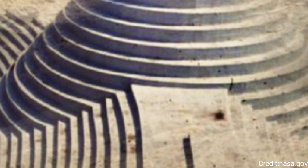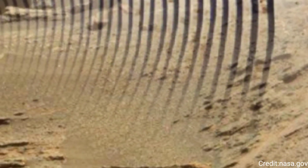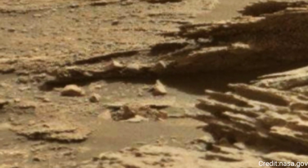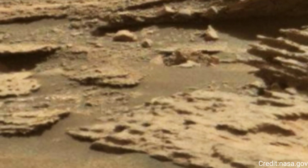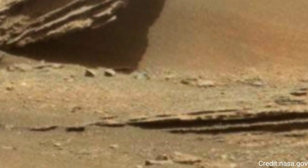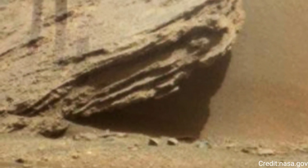The image taken on Sol 1714 showcases the diverse and intriguing Martian landscape. The scene likely includes a mix of rocky outcrops, sand dunes, and perhaps distant hills or crater rims. The details captured by mast cam can reveal much about Mars' geological history.